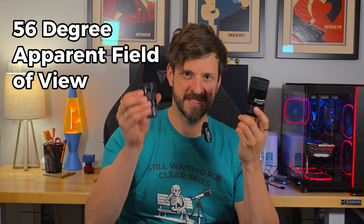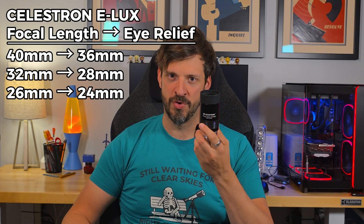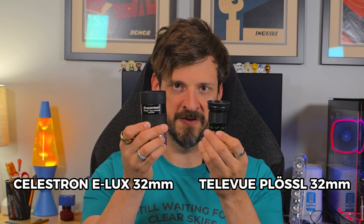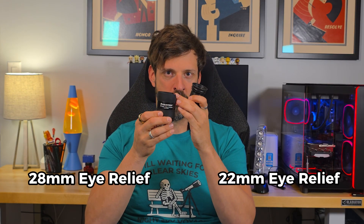But the two-inch format of these Celestron Kellners allows them to have increased apparent field of view, which is marketed at 56 degrees — about six degrees more than these Televue Plossels. And across the entire product line, these Kellners have up to eight millimeters more eye relief over their Plossel counterparts. So comparing these two similar focal length eyepieces — both 32 millimeter — besides the obvious difference in barrel size of an inch and a quarter to two inches, this Kellner has six millimeters more eye relief over this Plossel.